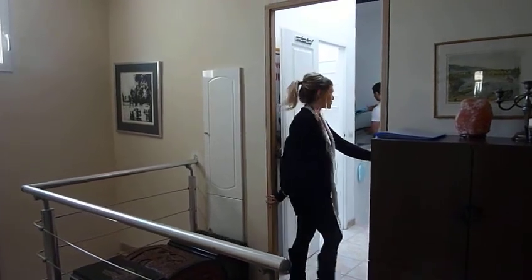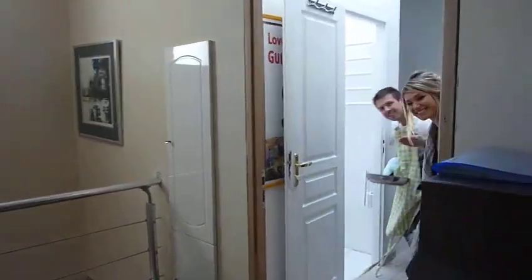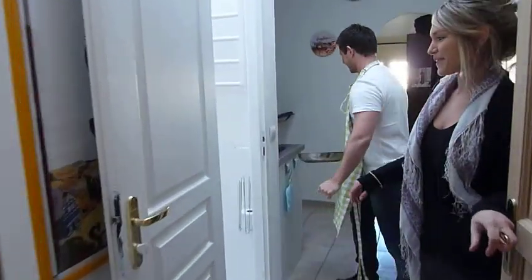Hello! Welcome to our Quinn's studio. Come on, visit! This way. Over here you have the bathroom. Very bright and sunny.